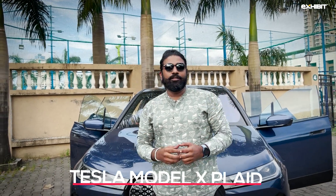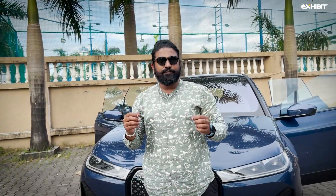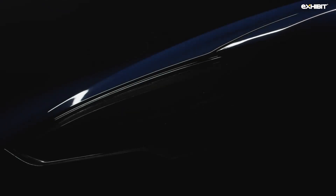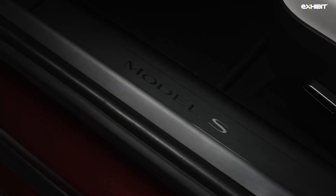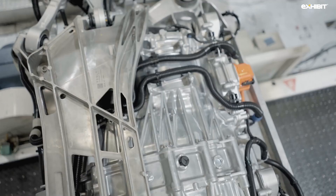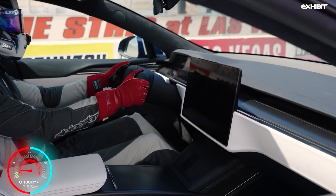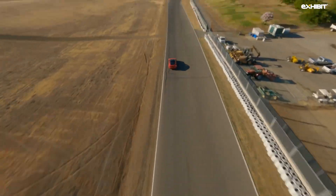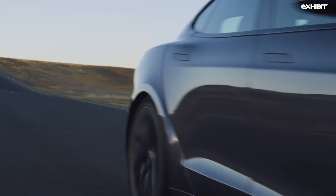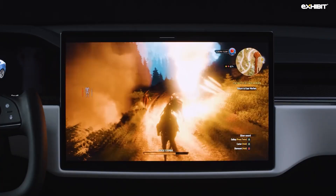The Tesla Model X Plaid. The Tesla Model X Plaid is a 2.5-ton SUV which is powered by 1006 bhp of pure bliss. Despite being a large SUV with falcon wing rear doors, the Model X Plaid plunges from 0 to 100 km in a mind-boggling 2.5 seconds, courtesy of the tri-motor setup. The WLTP range is 535 km while the top speed is 262 km per hour.